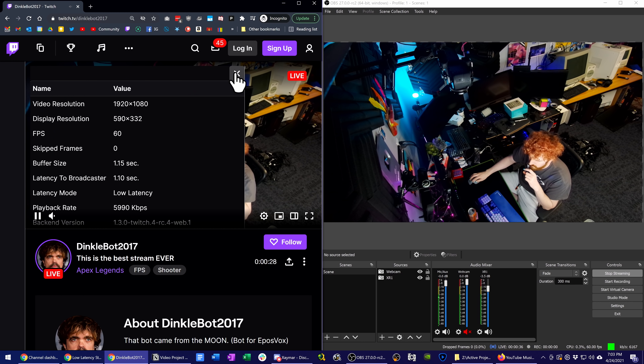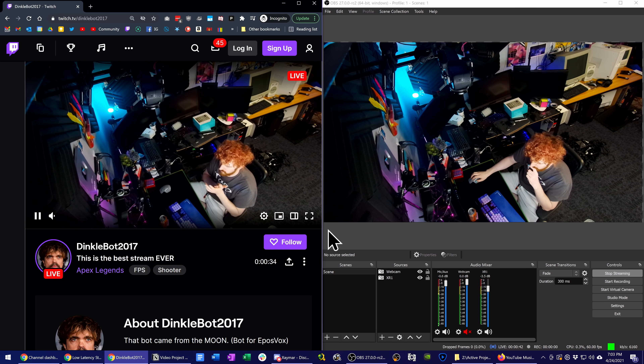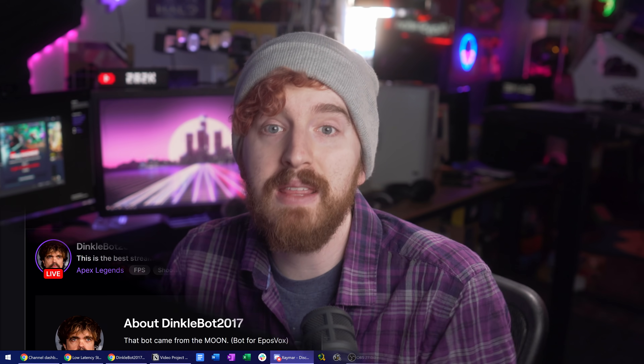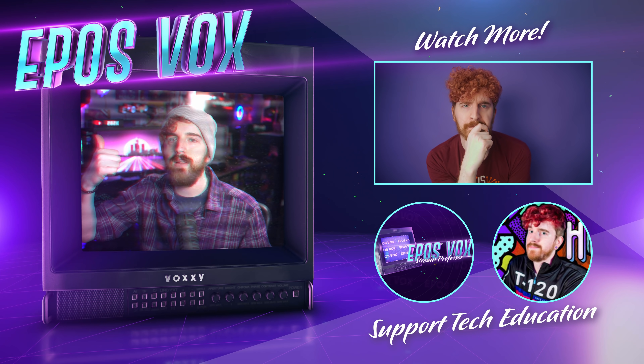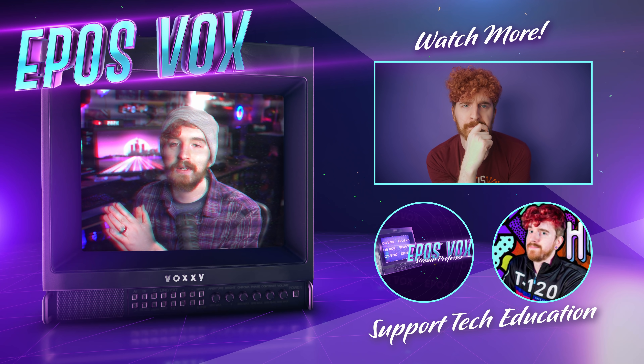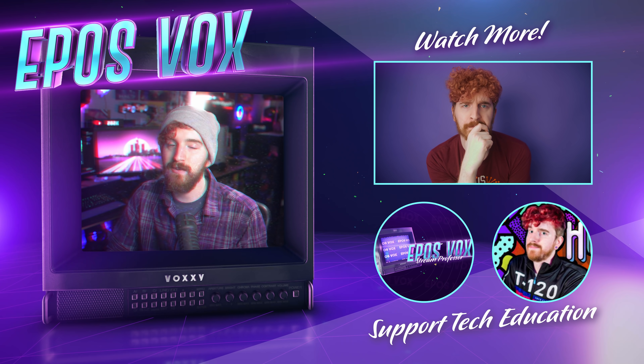You will have some variance on this based on your routing from your ISP to Twitch, the usage level of the Twitch ingest server you're using, etc. So it won't work perfectly for everyone in every scenario, but this seems to be the best way to reduce your latency to Twitch while having no significant impact on video quality. Did this work for you? Leave a comment down below, hit the like button, and subscribe for more tech education. Join us over on Discord to chat about this and other streaming topics. I'm EposVox, and I'll see you in the next one!